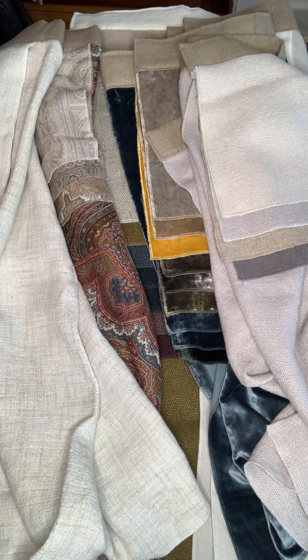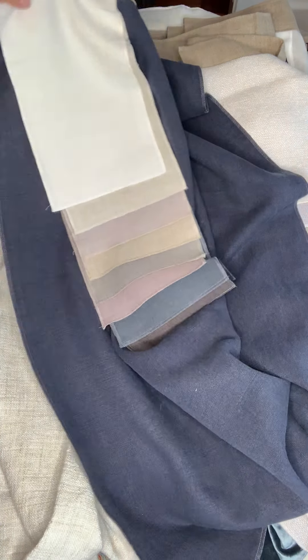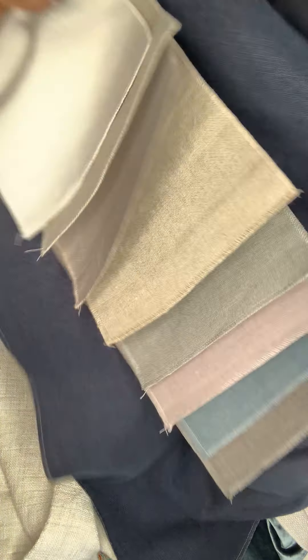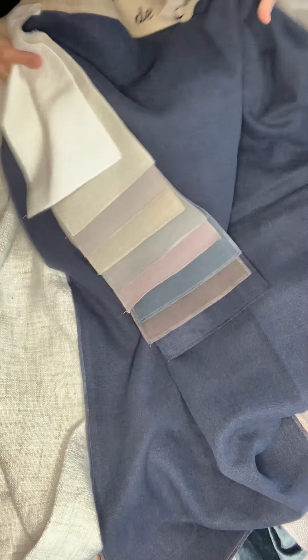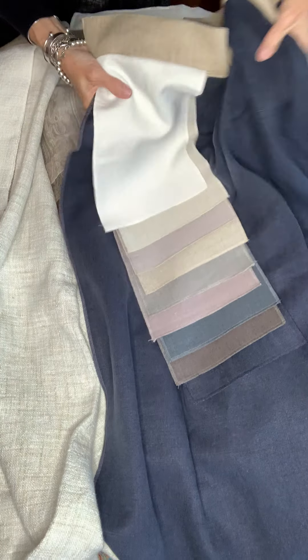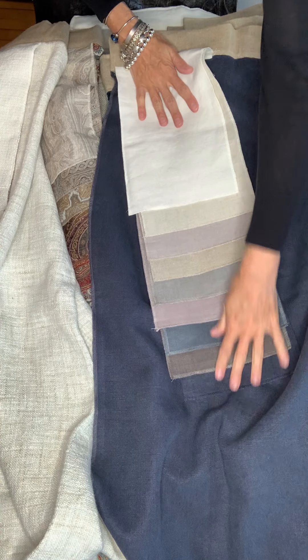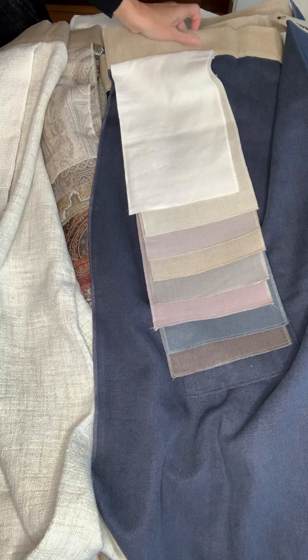Next we have Shepherd's Cloth. This is a very simple yet very elegant fabric in the traditional de Le Cuona colors. It's perfect for upholstery and curtaining. It has a real refined, very handsome look. It has a nice loft, beautiful for drapes, beautiful for upholstery. That is called Shepherd's Cloth.